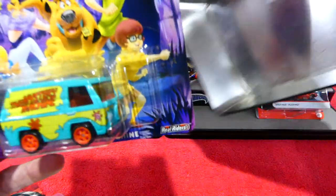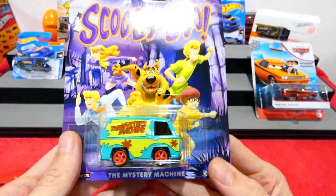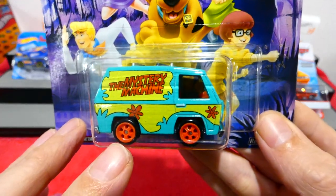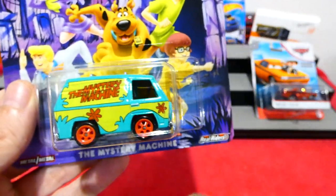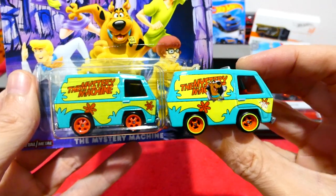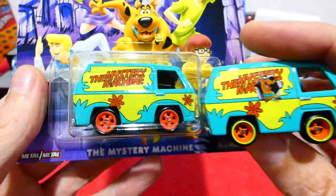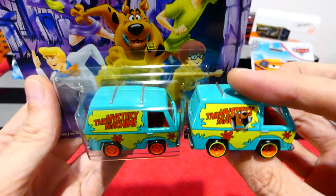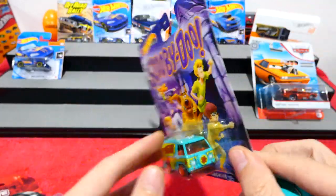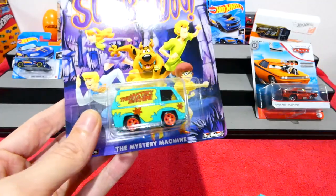We have the new Scooby-Doo Mystery Machine from the new Replica Entertainment Series. This one is only different now because it has plastic-looking wheels. I decided to bring out the last one for comparison. As you can see, there are a few differences, but the wheels are the biggest difference. These four spoke wheels here are so much nicer. Those ones there just look like plastic — very cheap-looking. You don't have Scooby-Doo on the side bursting out. I might have to find a second one to do a proper comparison.